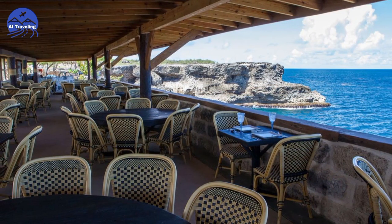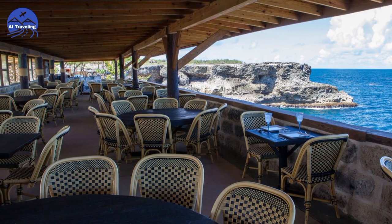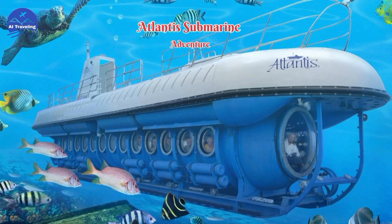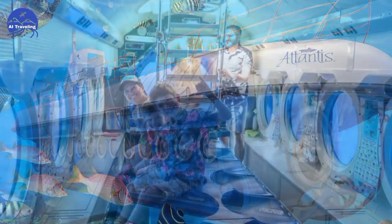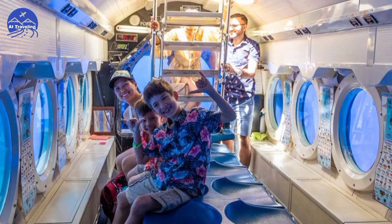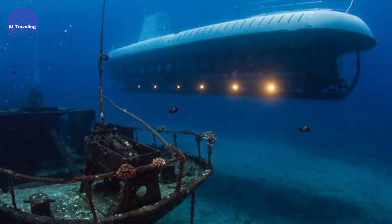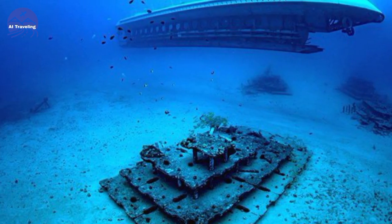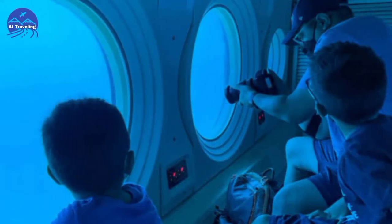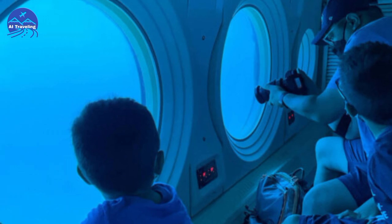The views from the cliffs above are equally breathtaking. Number 3: Atlantis Submarine Adventure. For a unique experience, hop aboard the Atlantis Submarine. Dive beneath the waves and explore vibrant coral reefs, shipwrecks, and marine life. It's like stepping into a real-life aquarium.